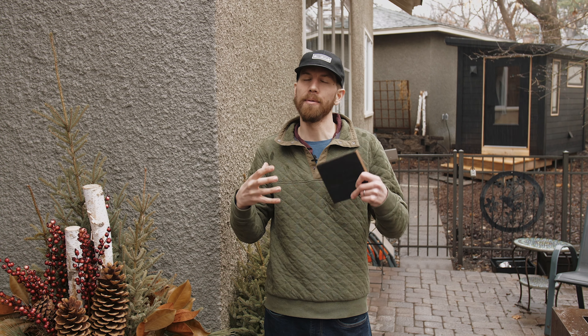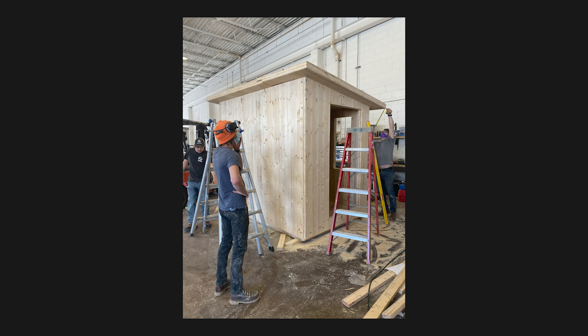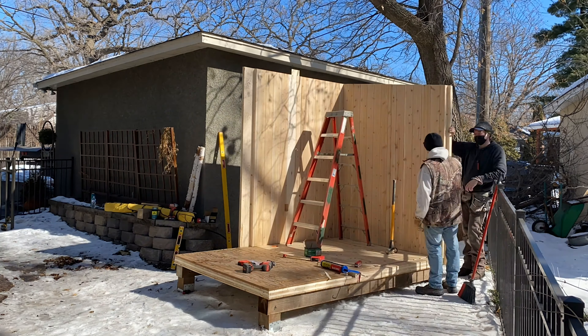Hey guys, welcome to Minneapolis. Spring has sprung. We're here on a little rainy day, but we are super excited because our clients are not hesitating in the rain. They got a new sauna in the backyard, so we want to give you a little bit of a tour of this smaller sauna from us.